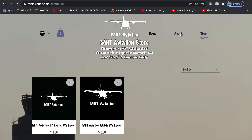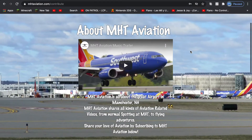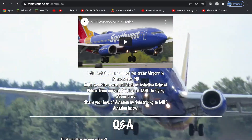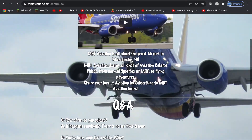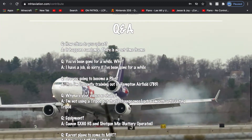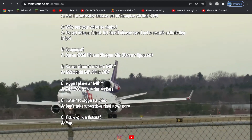Here is the about section. It will showcase the trailer, a little detail about what I do, and a question and answer section. These are questions that people ask a lot in my videos, and they will show up in here.